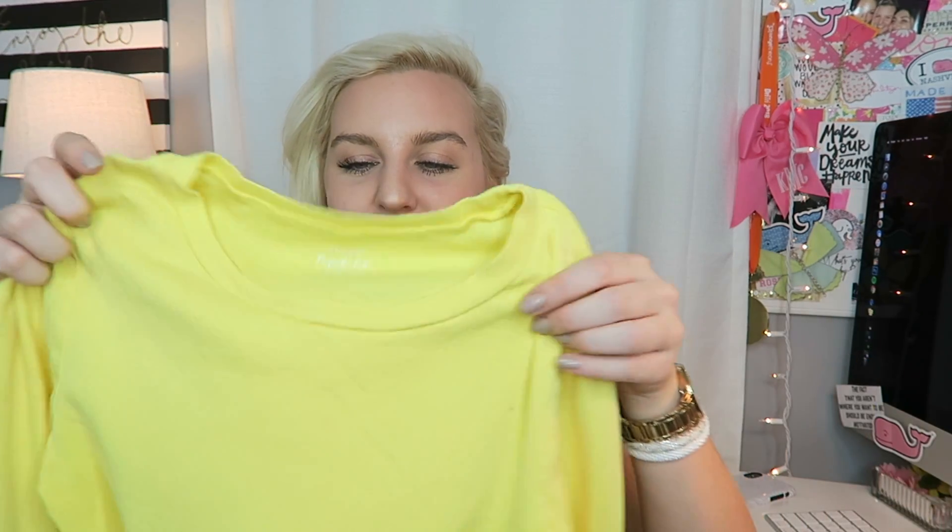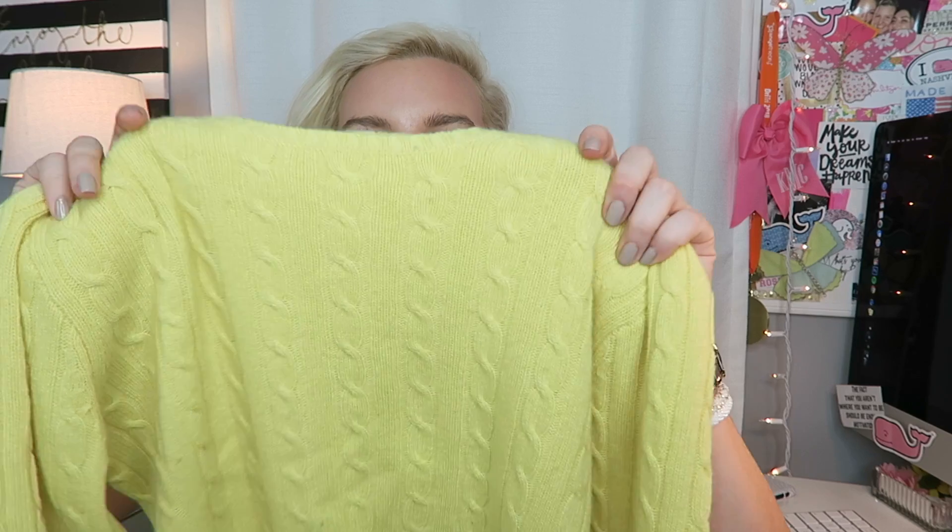The next place I went was J.Crew. If you've been watching my channel you know I'm obsessed with J.Crew — I love how classic and timeless everything is. My favorite things are their perfect fit t-shirts, so I got this bright yellow long-sleeve one. I just think it's such a happy shirt and I love wearing bright colorful clothing in the winter. I also picked up this bright yellow cable knit sweater — it's a wool and cashmere mix with gorgeous cable knit detailing. I've been loving yellow lately!